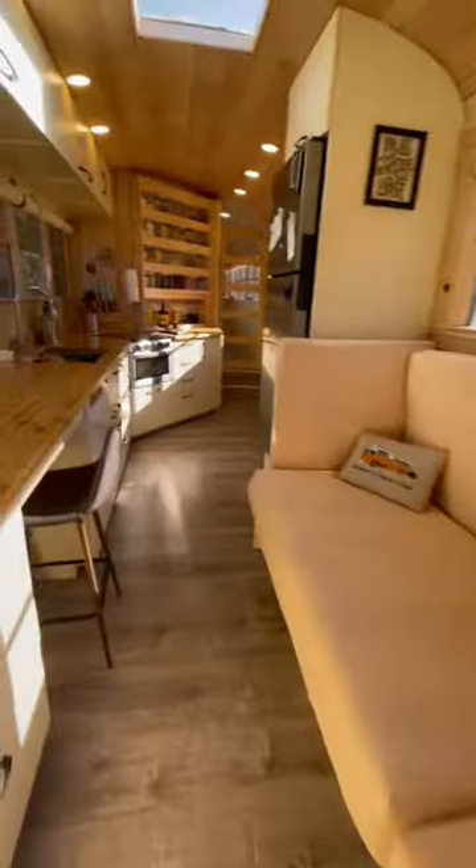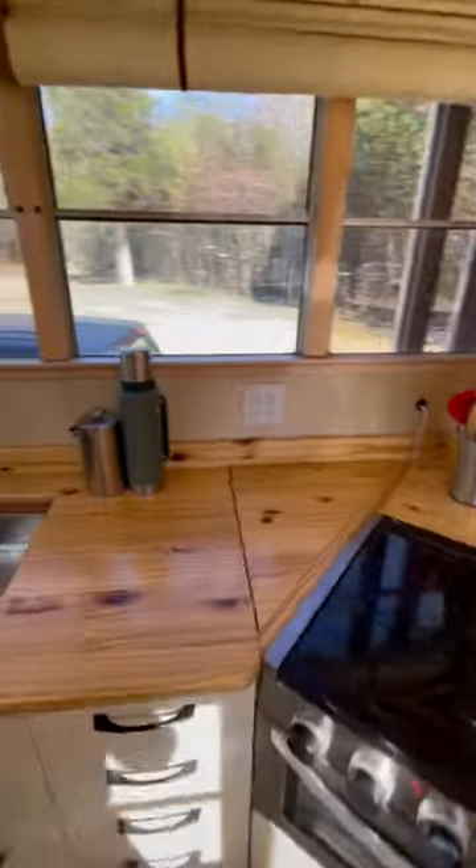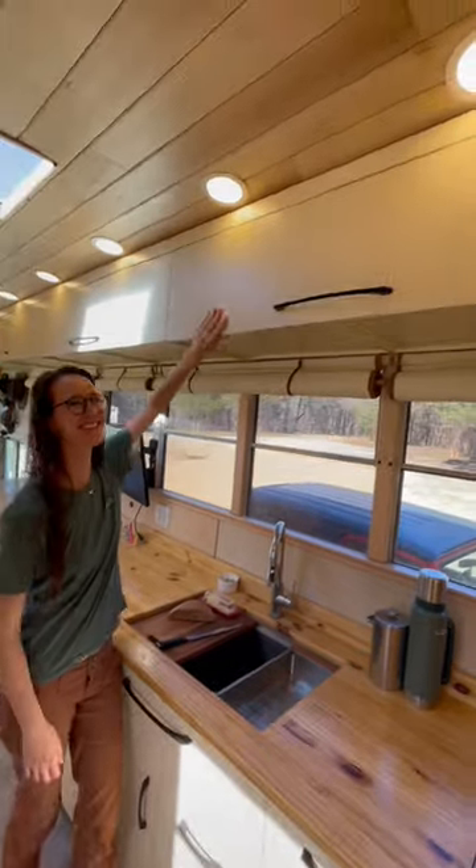Hi, I'm Emily of Aurora the Adventure Bus. Come check out our Schoolies Kitchen Tour Part 3. Because of our roof raise, we had room to do upper cabinets over our windows. This gives us lots of extra storage space.